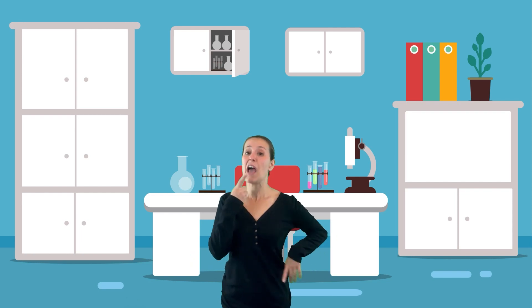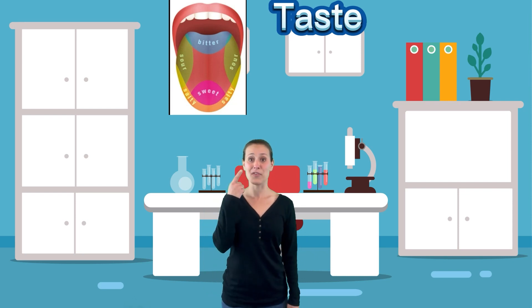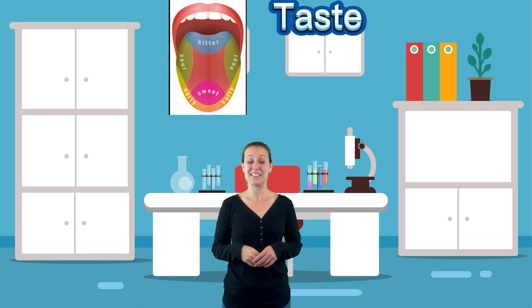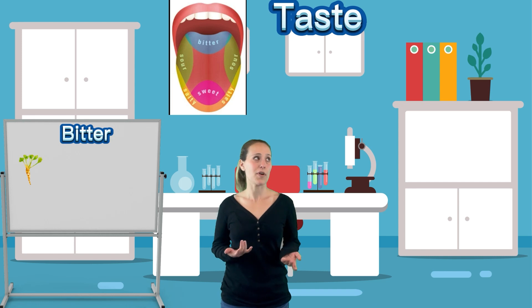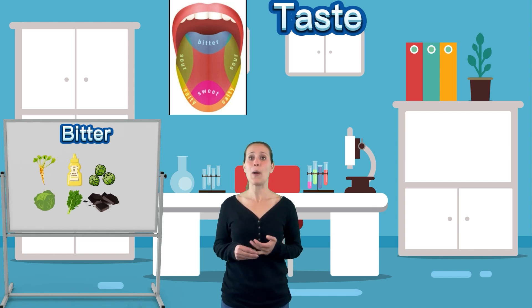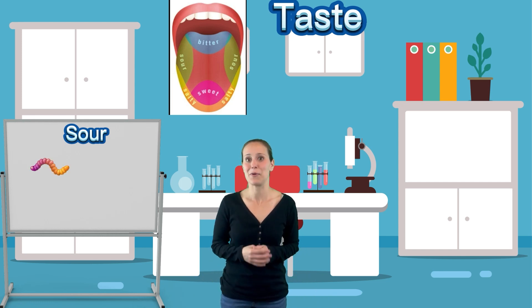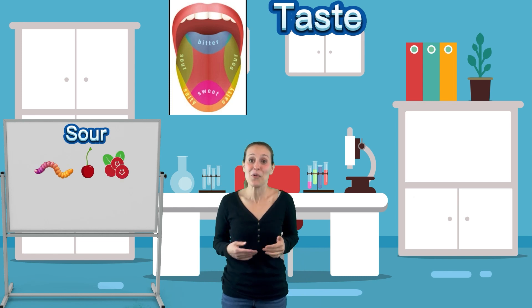Our last of the five senses is our sense of taste. What do we taste with? Our mouth — specifically our tongue. Did you know that our tongue has thousands of little taste receptors, and each part of our tongue tastes a different thing? There are different parts of our tongue that taste different kinds of things. In the very back of our tongue, that's where we taste things that are bitter — like horseradish, mustard, brussels sprouts, cabbage, kale, or even dark chocolate. On the sides of our tongue is where we taste sour — things like sour gummy worms, tart cherries, cranberries, or even lemons and limes, things that make you go when you eat them.